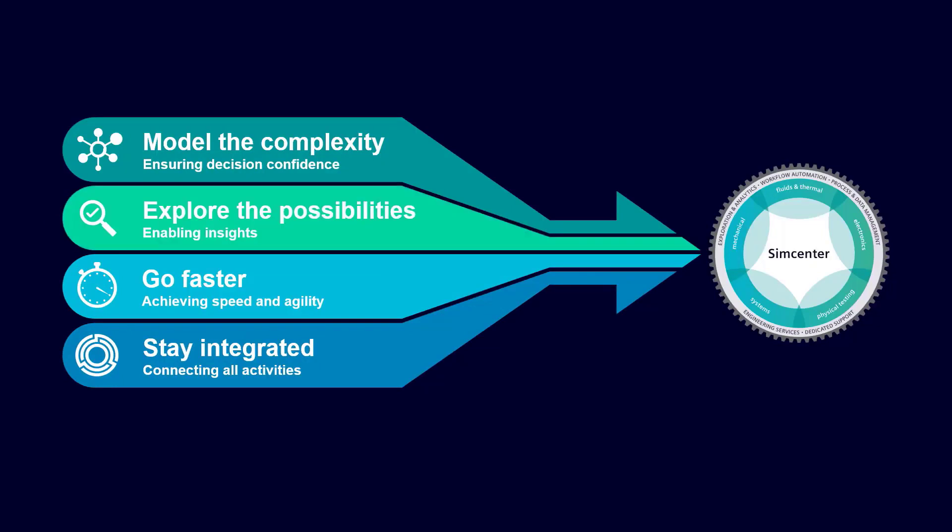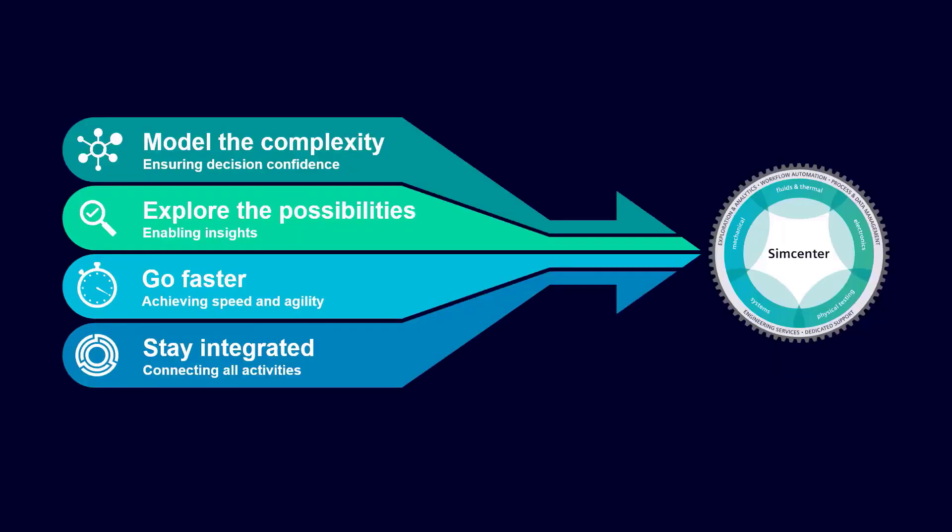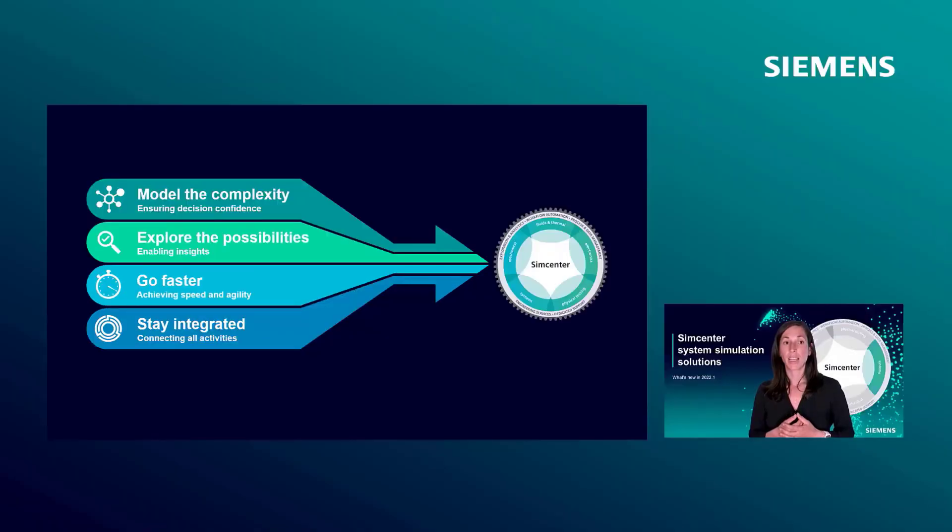The second pillar: explore the possibilities. Our solutions allow engineers to quickly assess the performance of different design options and to predict the behavior of a system under different conditions. The third pillar: go faster. Our tools are designed to help customers to perform their daily job fast and efficiently through efficient workflows and fast solvers.